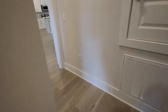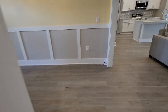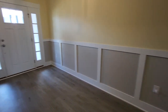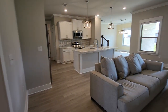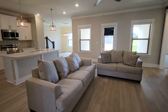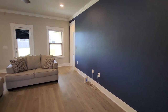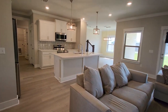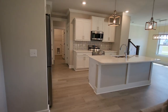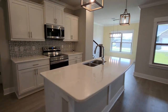You can see the luxury vinyl on the floor in the primary areas, with wall-to-wall carpet in the bedrooms. And here we are in this big, open great room. Crown molding.